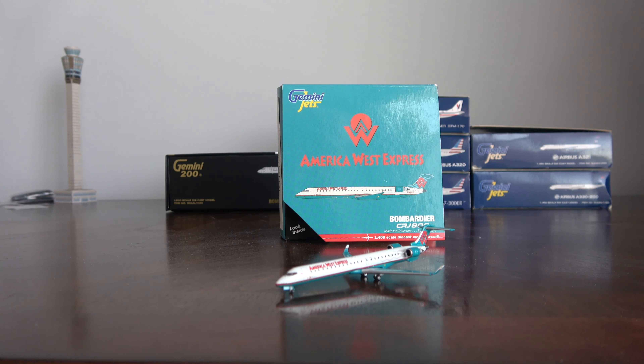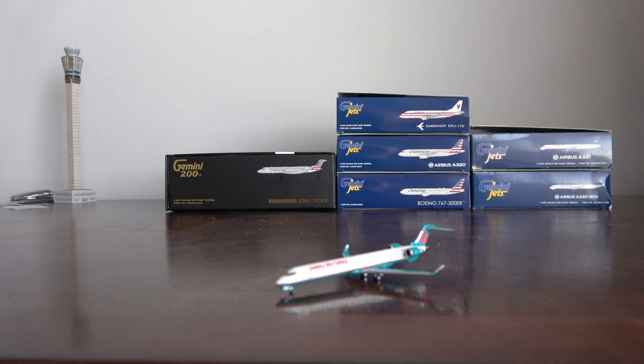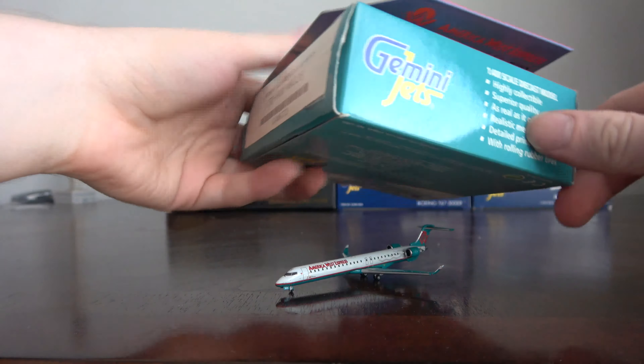This next section is being filmed almost two months after the last one. I'm back from Dallas, where I got my dispatcher certification. We've got some more models here. The first one is one that I won through a trade — literally just a few days before I left for Dallas.